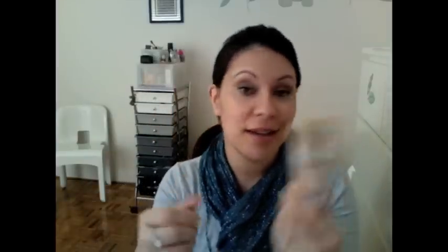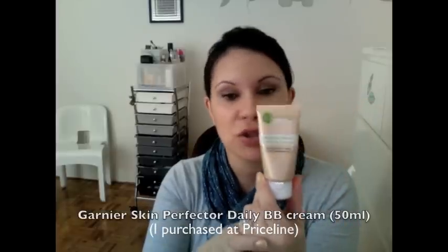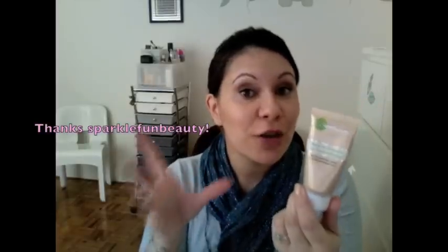Another face product is the Garnier BB cream — apparently the first BB cream in Australia. I went out and grabbed it at Priceline and have been using it for almost three months now, loving it well into November. I wear it on days where I'm just around the house — it's more like a radiant tinted moisturizer for me. It doesn't do much to cover pigmentation or freckles, it's just a nice radiance. I do find when I wear it under foundation without a primer my skin gets oilier quicker.